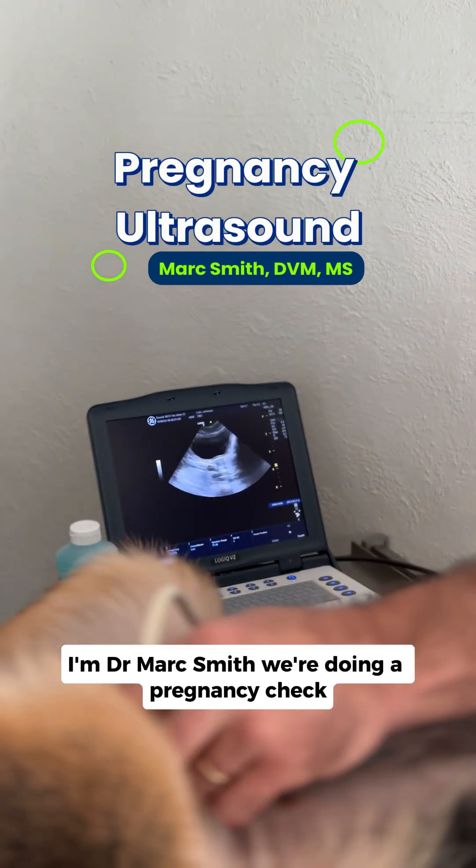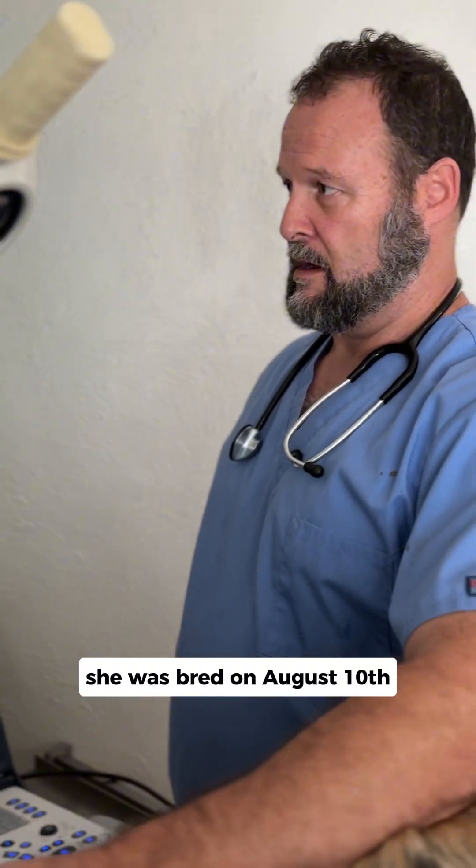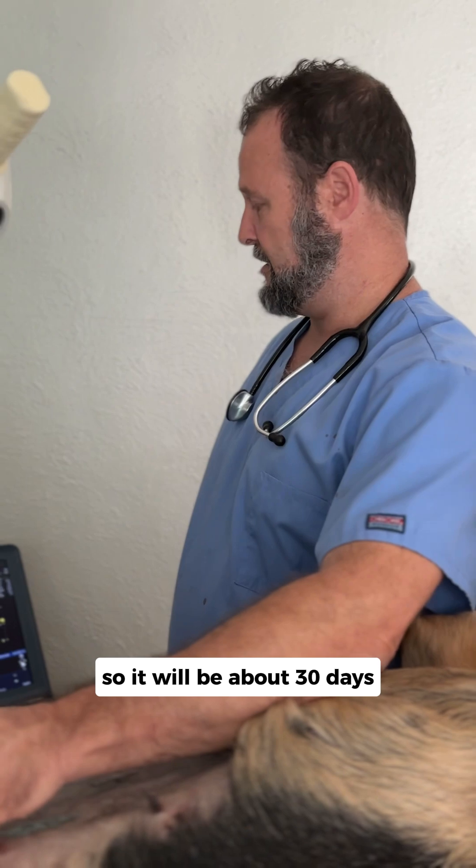I'm Dr. Mark Smith. We're doing a pregnancy check. She was bred on August 10th. It'll be about 30 days.